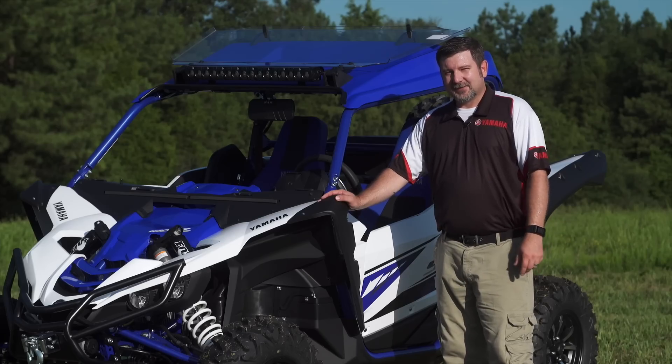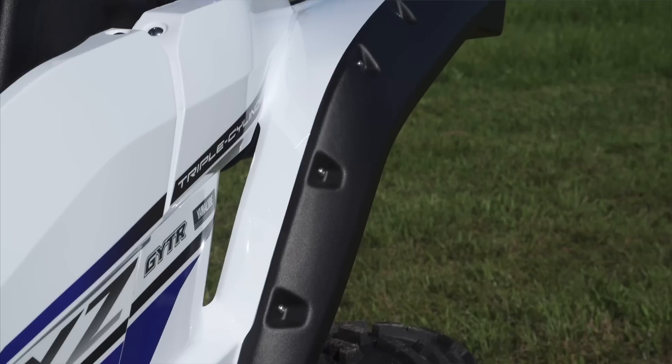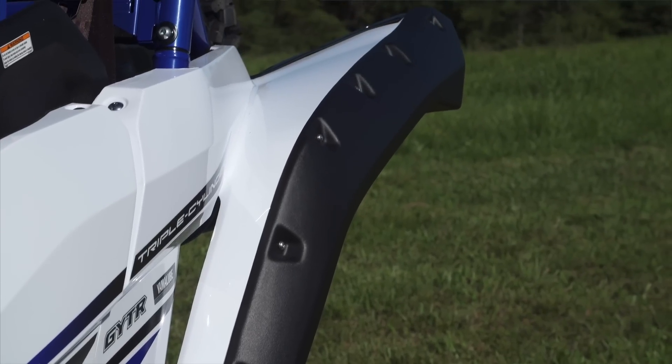The YXZ1000R can sling a lot of roost, so for that we have these added protection over fenders that go on the front and the rear to give you that extra amount of protection inside the cabin.